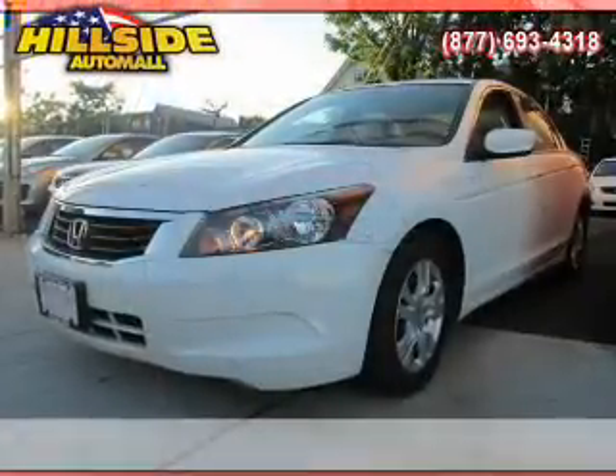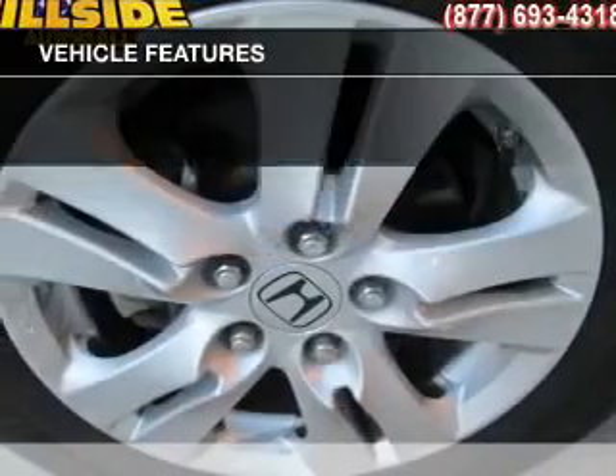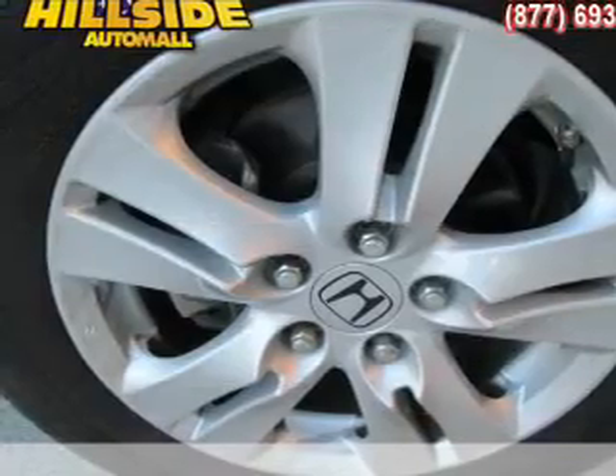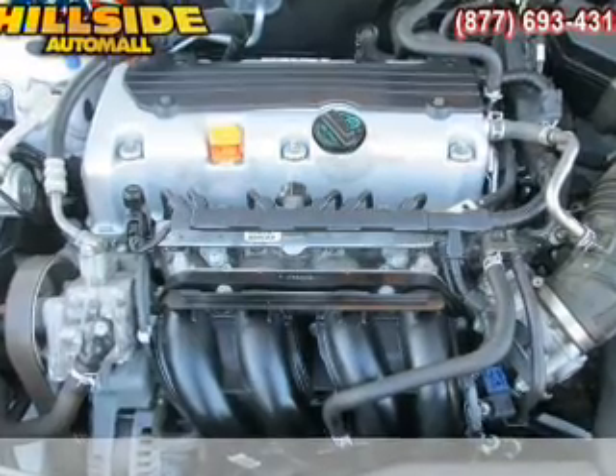Premium wheels give a more luxurious look. The anti-lock braking system will keep you safe on the road. Plus, enjoy these notable features that are included in this vehicle: power door locks, power windows, cruise control, and an AM/FM stereo with a CD player.